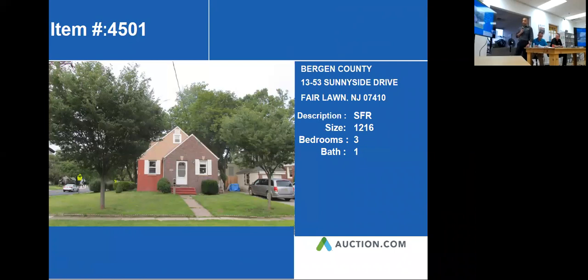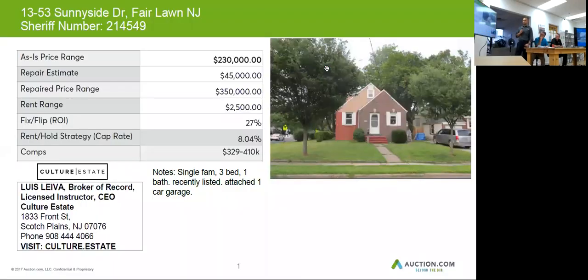Let's see what other information we have. Okay, this one was recently listed, so you can get some more information on this one if you desire. It has a one-car attached garage, so that's always a plus for our single-family home.